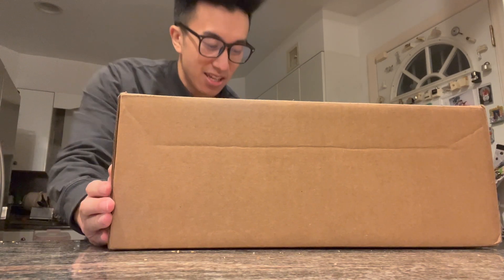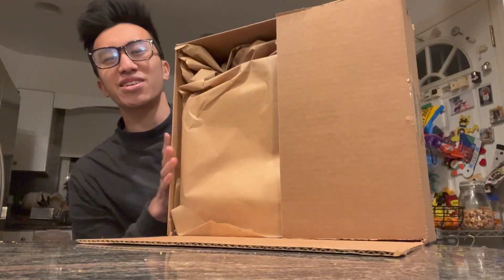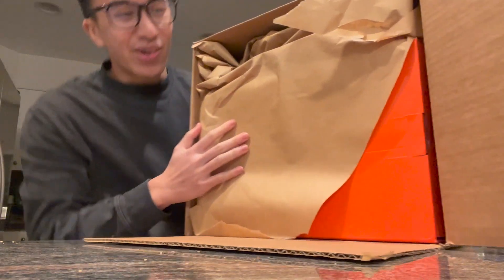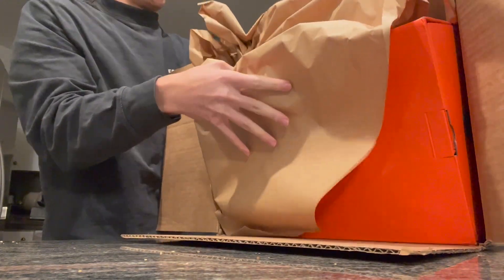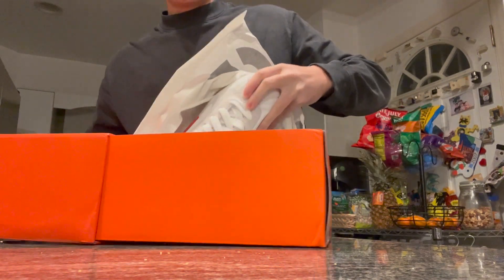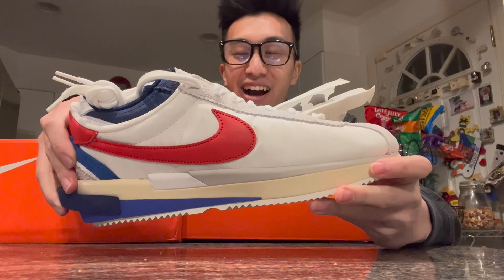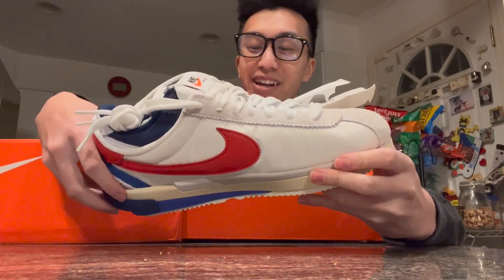I got the box open — we've got some packing paper and you can already see an orange box. I'm so excited for this. I'm probably going to talk more about this in my review, but let me just open up the shoe first. Three, two, one — here we have some packaging.